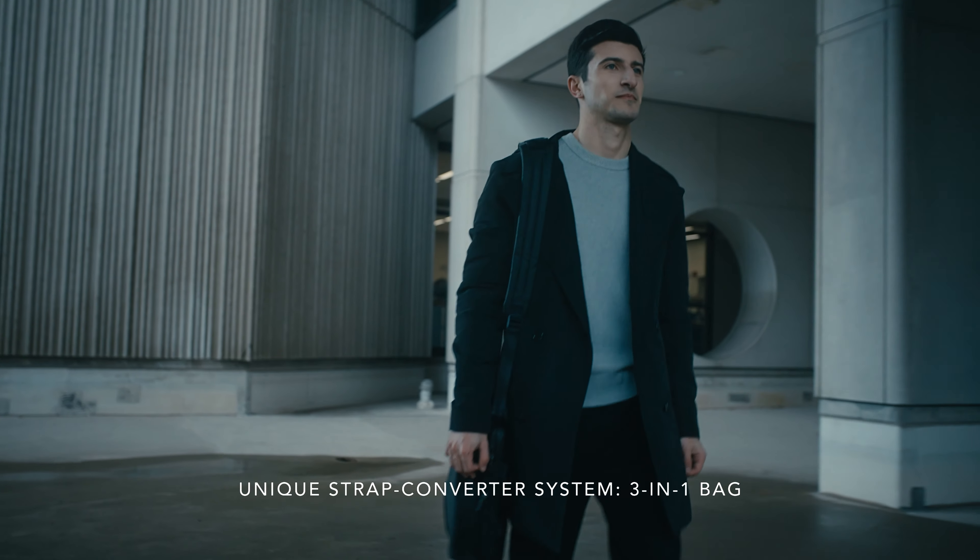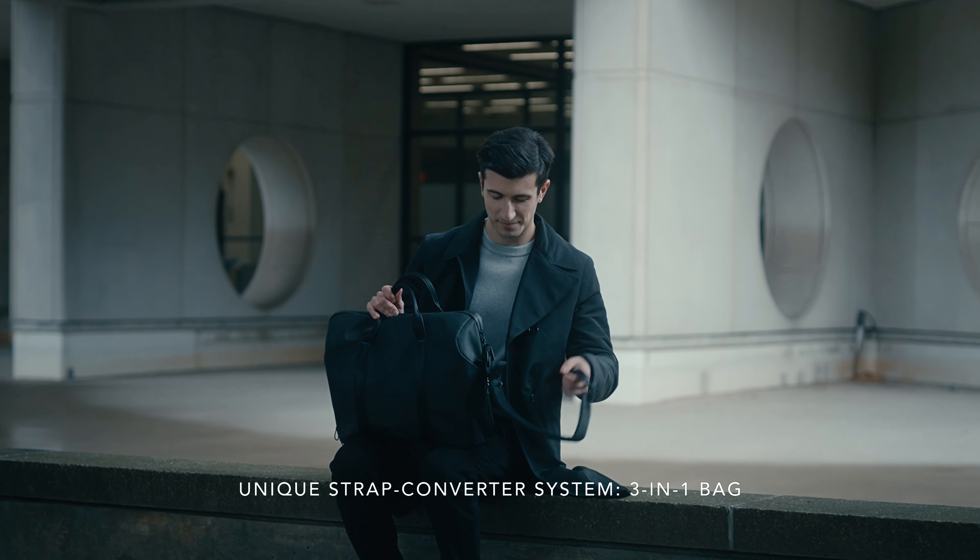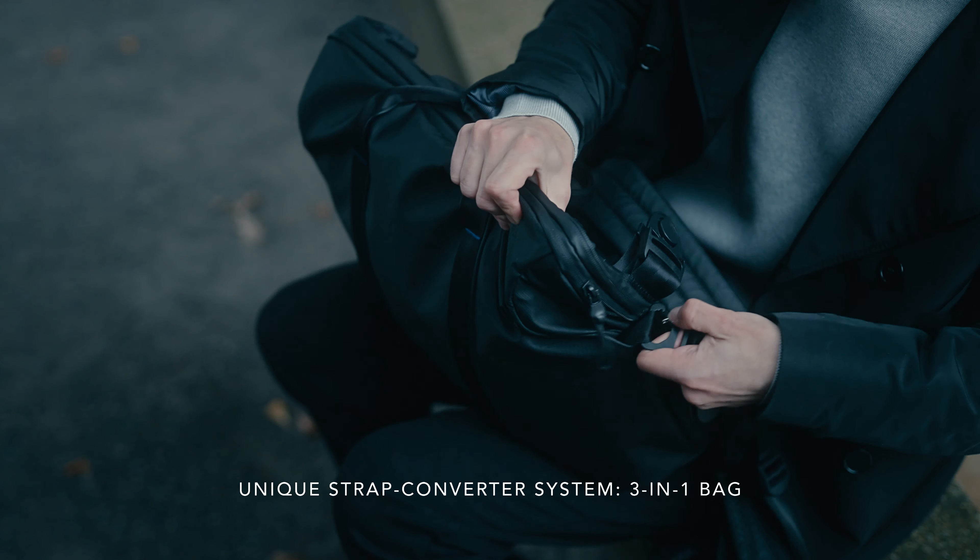The WorkPod can be worn in three ways: as a handle, shoulder bag, or backpack, thanks to our unique strap converter system adapting to your needs and comfort.